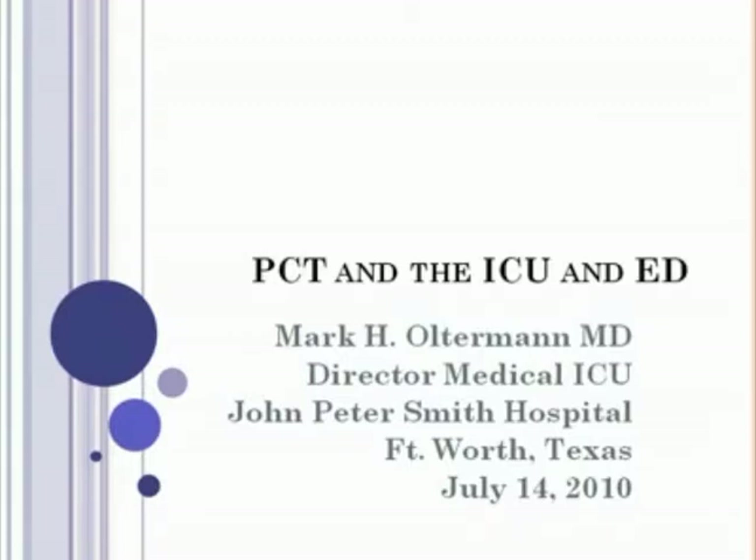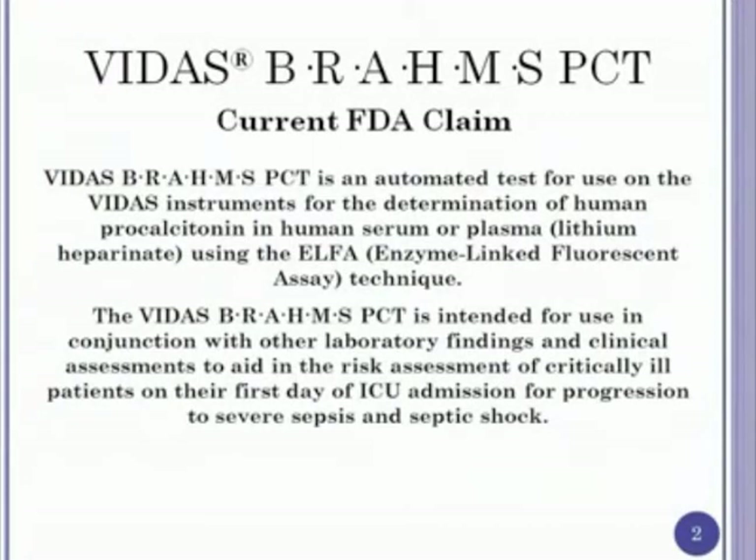Thank you. It's a pleasure to be invited to do this session. I have a particular passion for sepsis in the ICU. Just a couple of points of disclosure: this is an industry-sponsored meeting with no CME credits. I'm required to say that I'm not here representing JPS Hospital District or JPS Physician Group. I work as a full-time intensive care unit physician, primarily in the medical ICU, where sepsis is our number one major diagnosis. There is an FDA claim for procalcitonin — it's approved to use in conjunction with clinical assessment and basic laboratory findings to describe the risk assessment of a critically ill patient in their first 24 hours of ICU admission and whether they will progress to septic shock or severe sepsis.